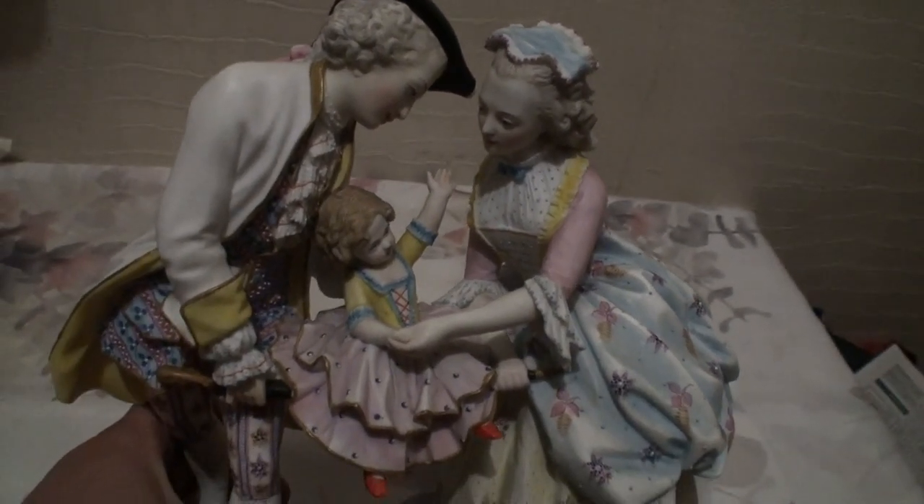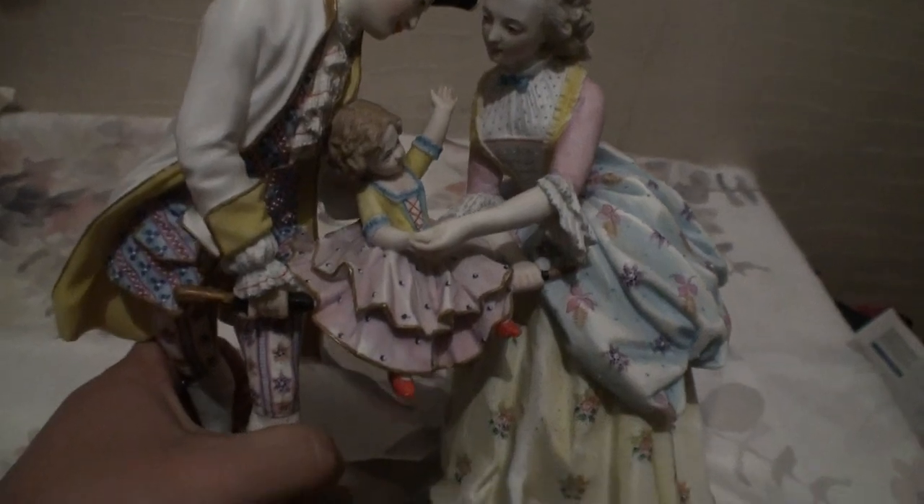Very collectible condition — the dress is perfect. Everything here is handmade painting, as you can see. This is a very collectible item.